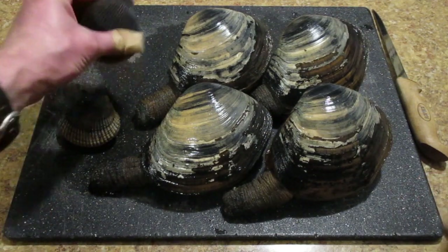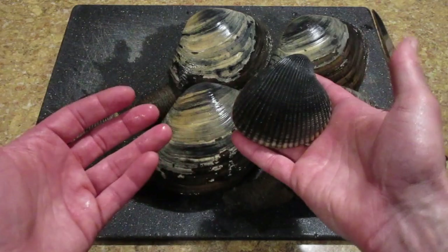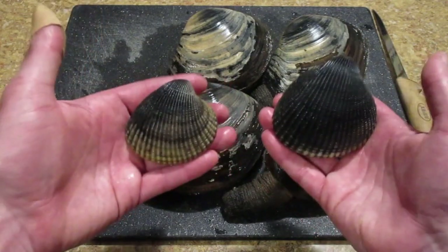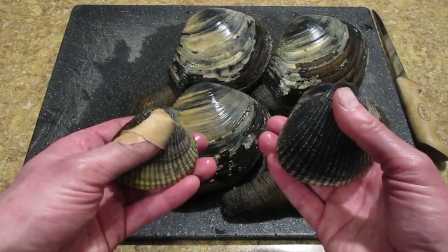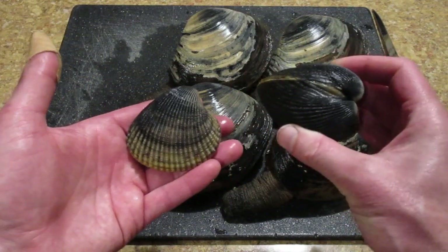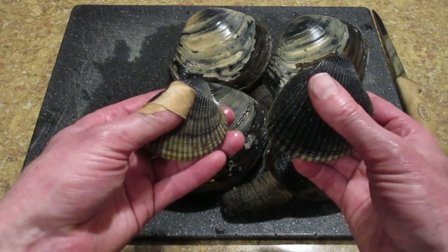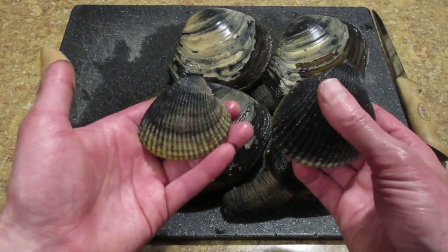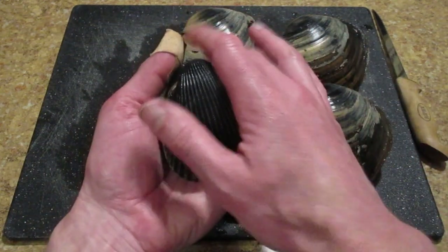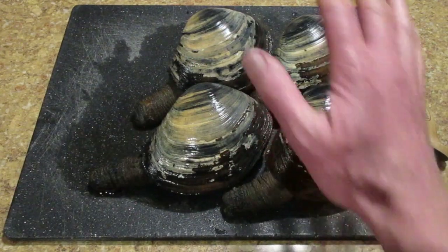Two cockles and four really nice gaper clams. The cockles are a great size — I've definitely found larger, but for eating and harvesting, this is perfect. This one's a little bit smaller but definitely worth keeping. I clean these differently than gaper clams. Since I don't have time to do everything tonight, I'll just keep these in the fridge. They're really thick-shelled and very resilient, so they'll keep a long time. You definitely don't want to put them in water — especially fresh water — because they'll run out of oxygen. Just put them in a bowl in the fridge, cover with a damp paper towel, and they'll last a long time.